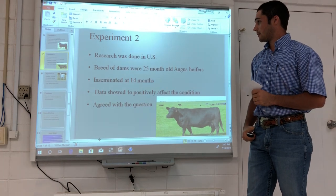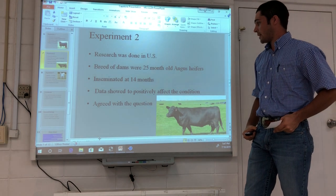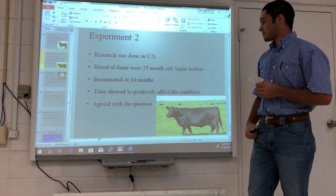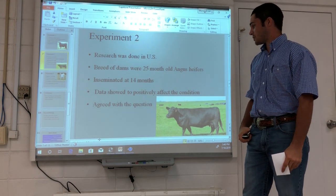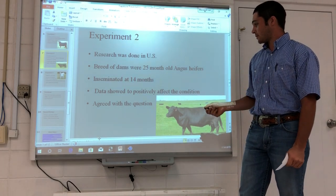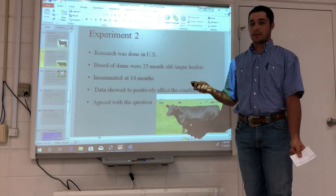The same experiment was also done in the US, though the exact state was not specified. The breed of the dams were 25-month-old Angus heifers that were inseminated at 14 months of age. If inseminated at 14 months, they would calve around 23 to 24 months of age, so these were fairly young dams. This data showed creep feed to positively affect the overall condition of the dams, agreeing with my question.